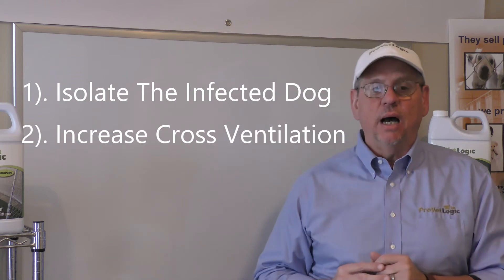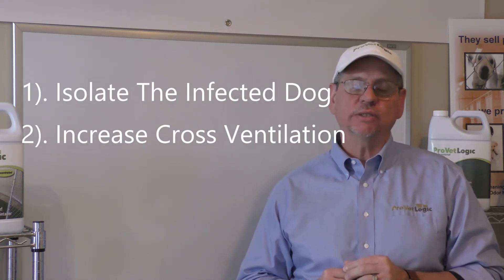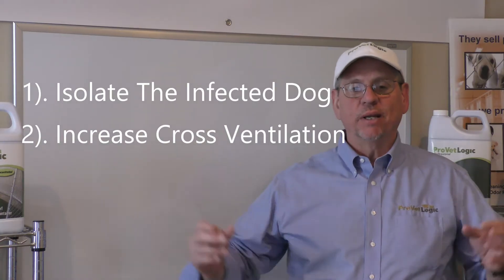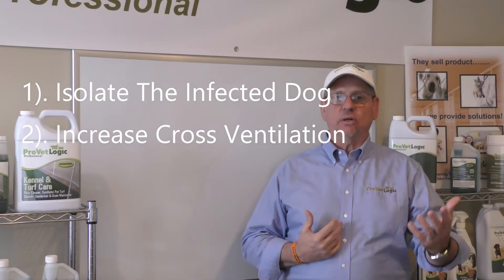Number one: isolate the infected dogs. Number two: increase cross ventilation — open windows, even if it's cold outside. This time of year, as it gets colder up north and spreads throughout the country, this is when we start getting the calls about sick dogs, coughing dogs.